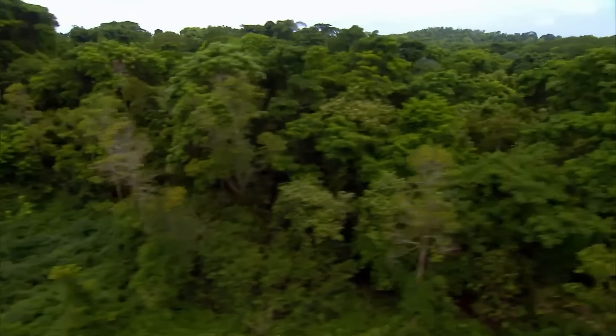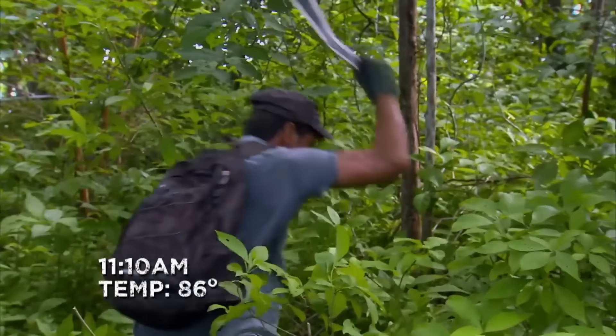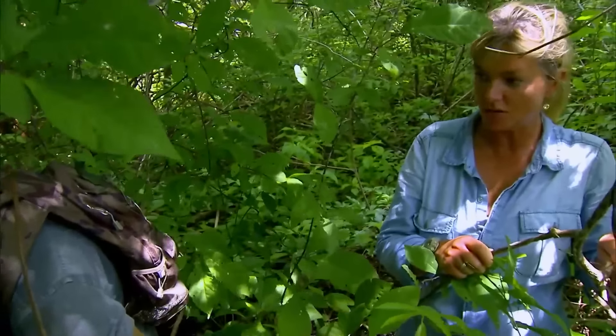Finding water is absolutely crucial. Fortunately, tropical islands usually have water vines. Michael, leading the way with a machete, also tried to find this type of vine. However, it was not a good start. The vine he cut released a white sap, clearly not the water vine they were looking for.